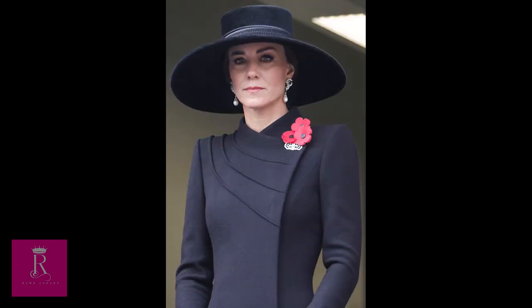Number six: National Service of Remembrance 2022. When it comes to more sober occasions, Kate Middleton also dresses the part in more simple and understated styles, like this wide-brimmed black hat.